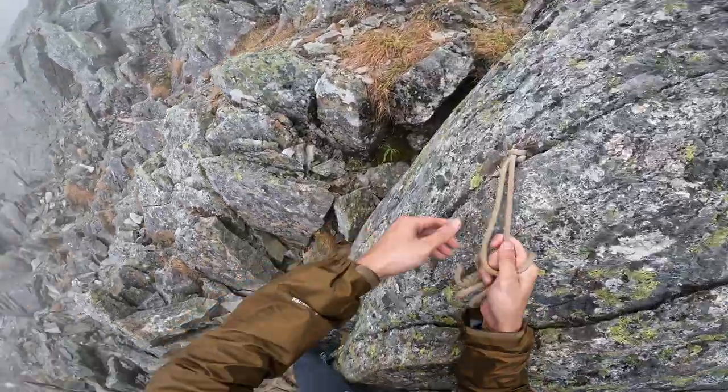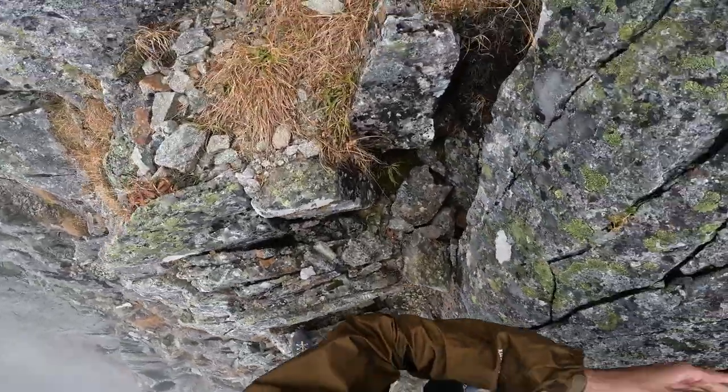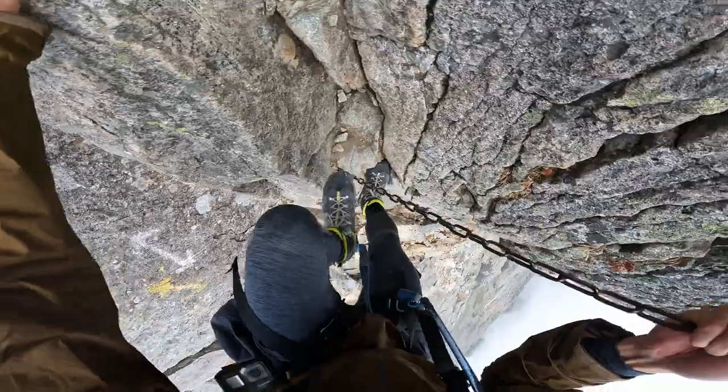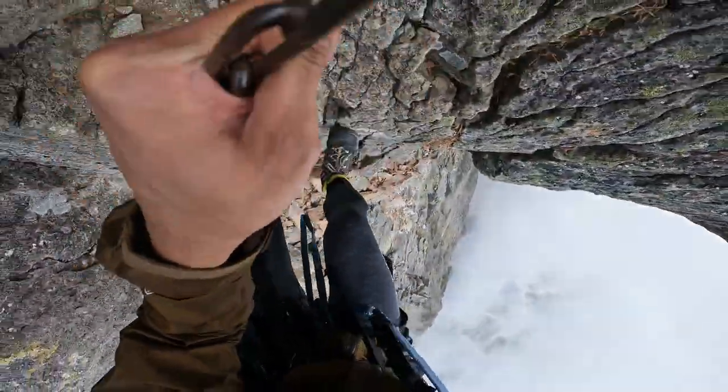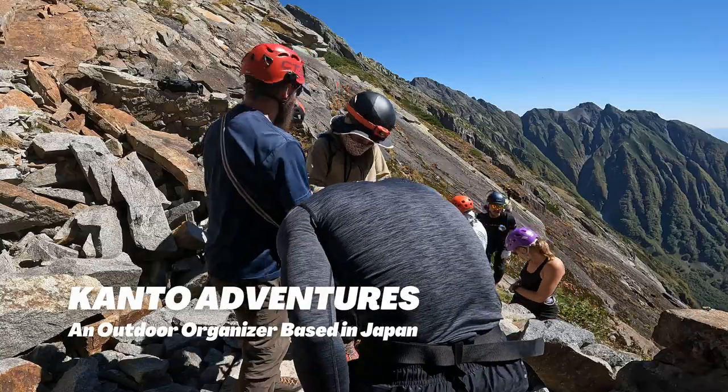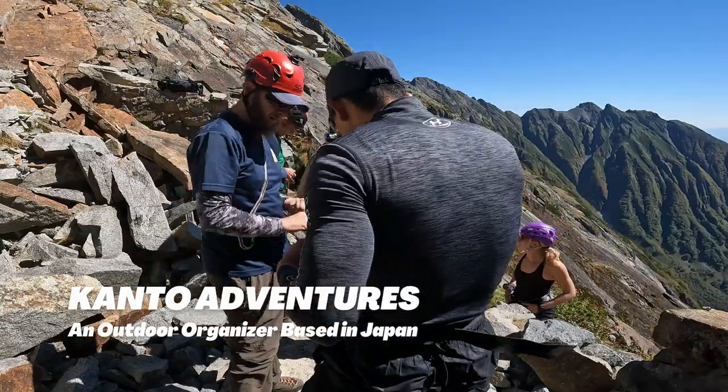I don't want to scare you, but people have perished or got severely injured trying to scale this mountain. That is why for this hike, I joined Konto Adventures, an adventure tour group based in Japan, to get expert instructions while climbing this mountain.